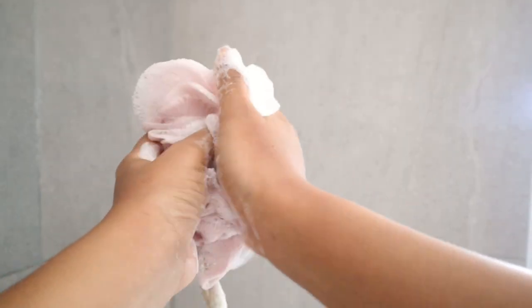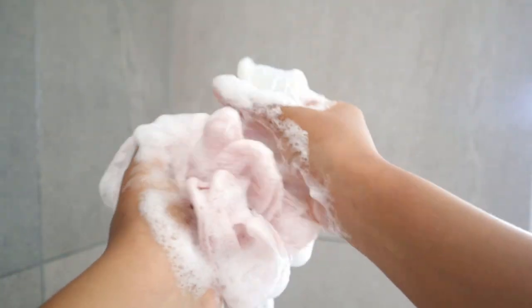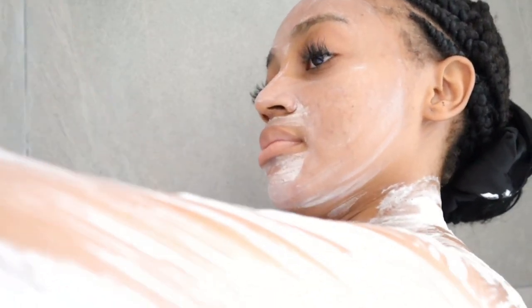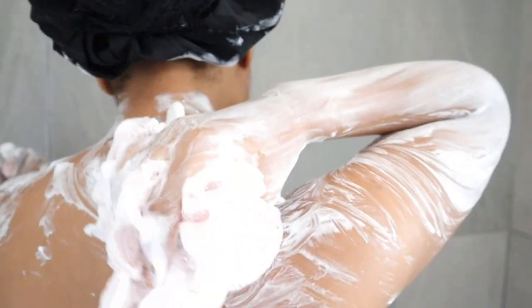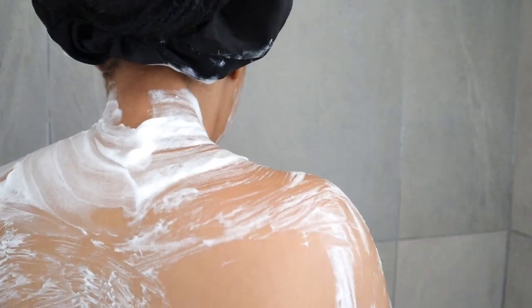I actually cleanse twice. The first layer I use is pure soap — look at how nicely it lathers, it feels so soapy and I love how clean it makes my skin feel. I clean all over my body, making sure I get my arms and underneath my armpits. I'm using a loofah and I try to change it at least once a month, because loofahs carry a lot of bacteria and it's not advisable to use the same one for too long.